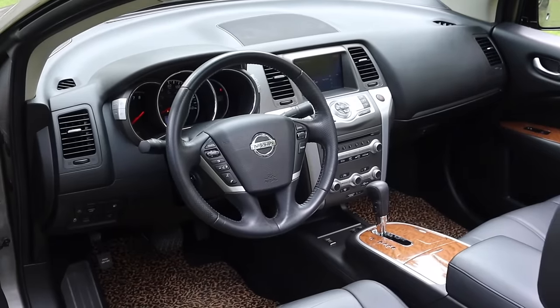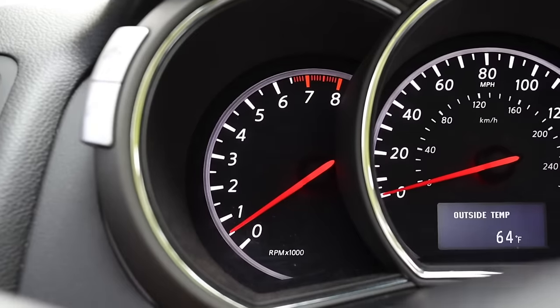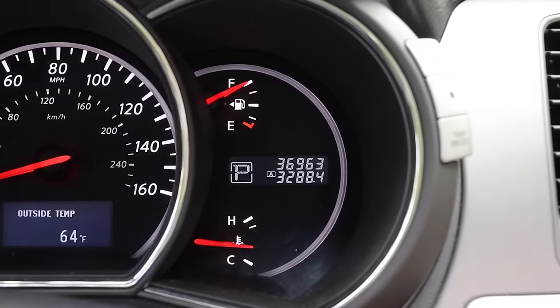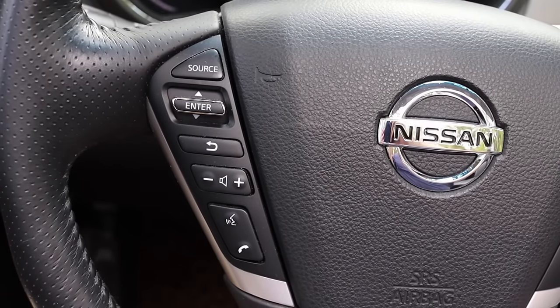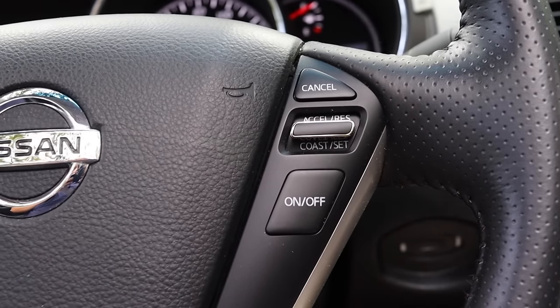With that out of the way, let's talk about the interior. In front of me I have three gauges: off to the left is the tachometer, the center is the speedometer, and off to the right is coolant temperature and fuel, as well as my digital odometer. On the steering wheel on the left I have source, enter, volume, and phone options, and off to the right I have my cruise control options.